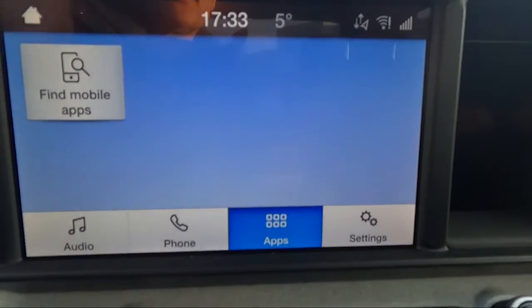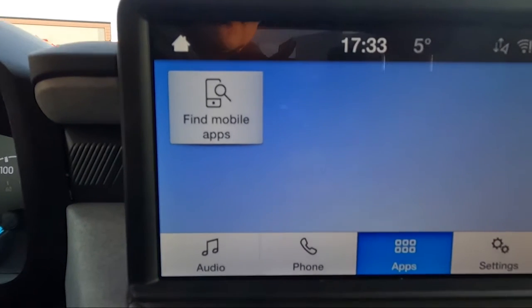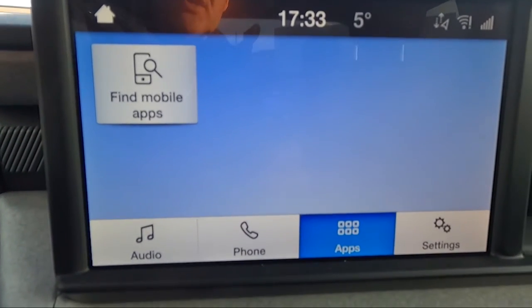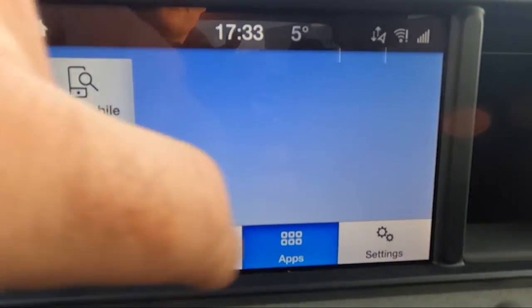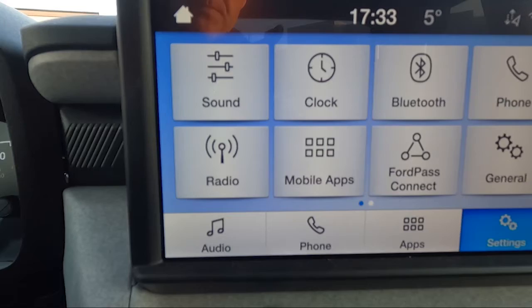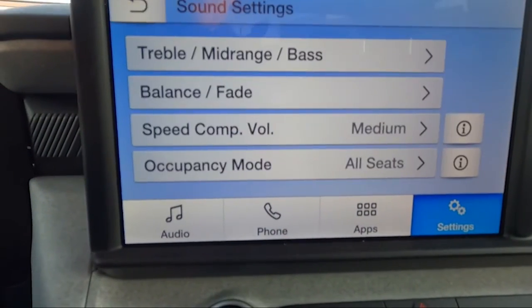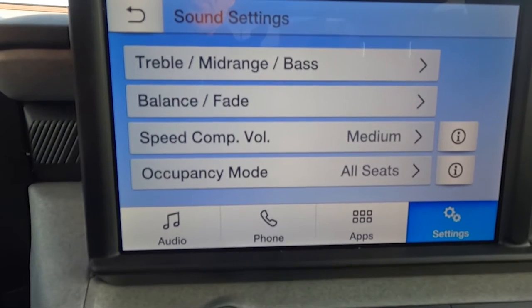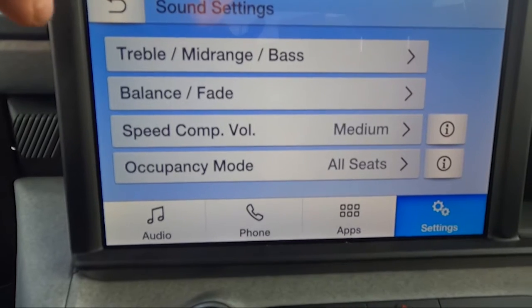The next setting is your app screen — you can download apps on your phone that you can then use on your 8-inch touchscreen, such as Google Maps, which is commonly used. Over here you also have your settings menu.